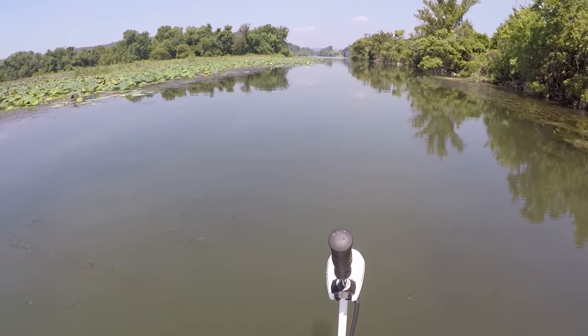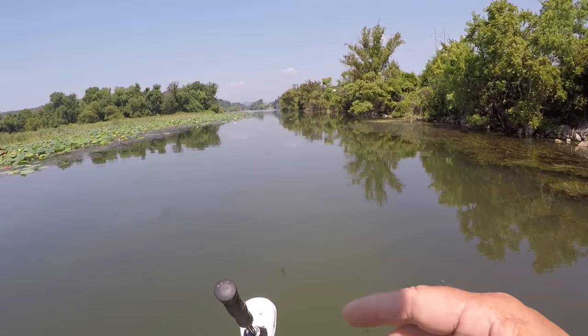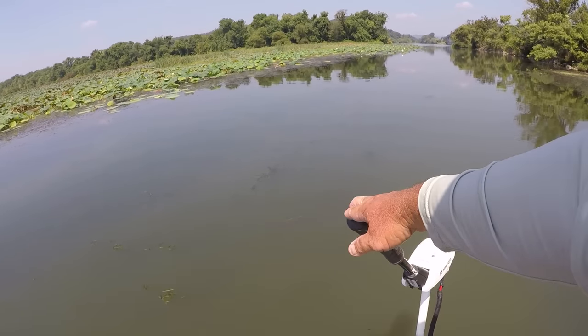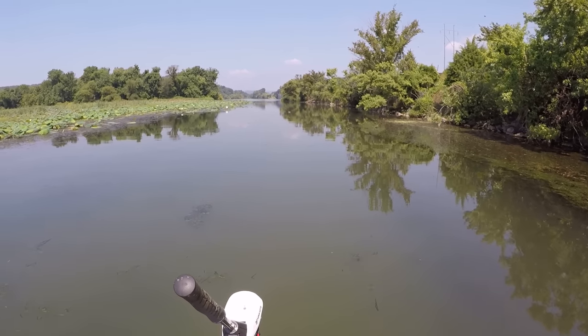I like these because they block out all the sun, and you can really see down in the water. Now, I'm looking for shad — whether it be small gizzard shad, little ones not over two inches long. I'm looking for shiners or threadfin shad. Either of those three is exactly what we want.